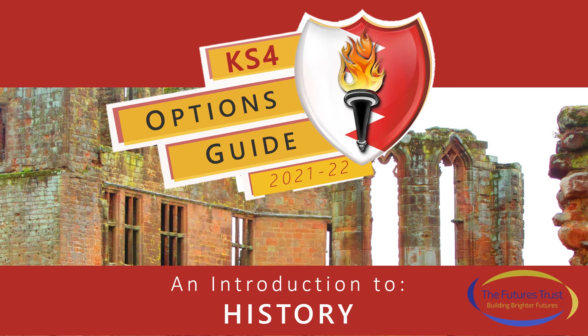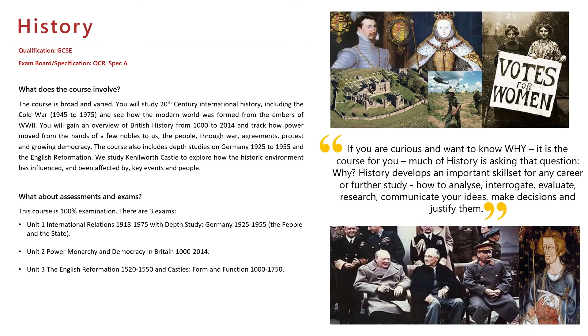Welcome to History at HAJC6. Our course is really varied. We follow OCR Specification A and it contains a lot of different topics. You are bound to find something that you like.